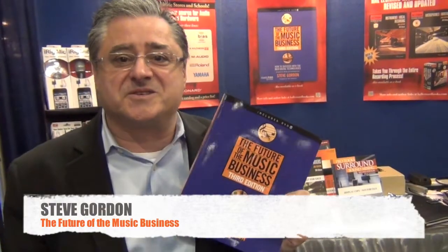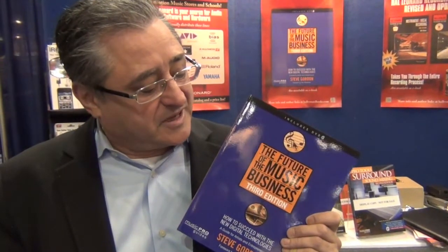Hi, my name is Steve Gordon, the author of The Future of the Music Business. This is the third edition, published by Hal Leonard. It's come out at the beginning of September, and I'm here at AES enjoying the show.